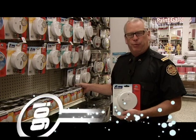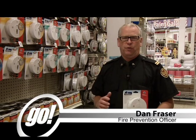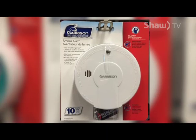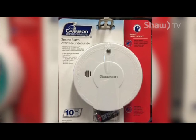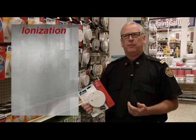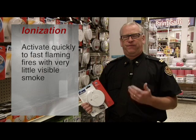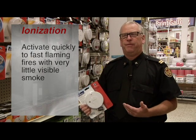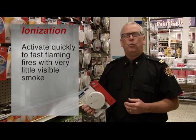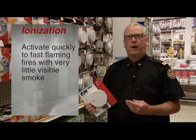There are a couple of different principles that smoke alarms operate on: ionization detectors and photoelectric. This is a typical ionization detector — a fairly economical unit and probably the one most commonly seen in our homes. Ionization smoke alarms react quickly to fast flaming fires, such as an open fire from a pot on the stove or a trash can. The ionization technology will detect those fires a little quicker than other types.